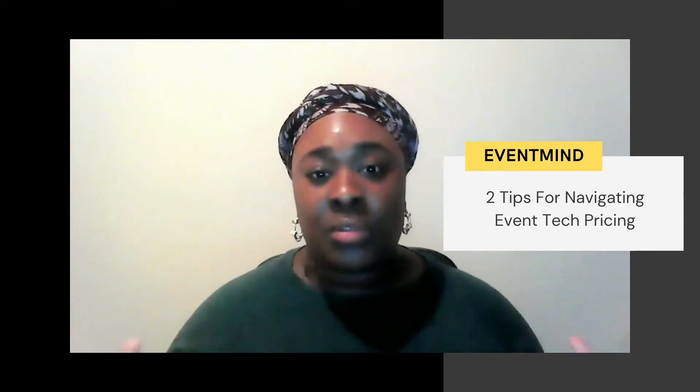Two tips to navigate the hidden cost challenge when it comes to buying event technology solutions. The first tip is know exactly what it is you need. I know this can sound counterintuitive if you're in the exploratory phase, maybe you've got several stakeholders involved in the decision, lots of departments within your organisation with wants and needs when it comes to buying this piece of technology.